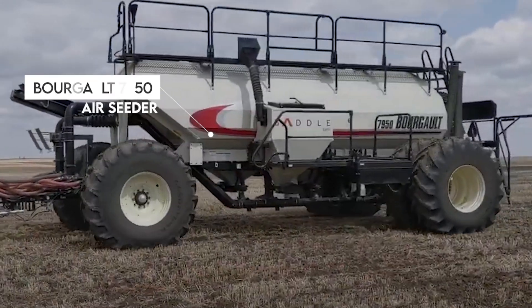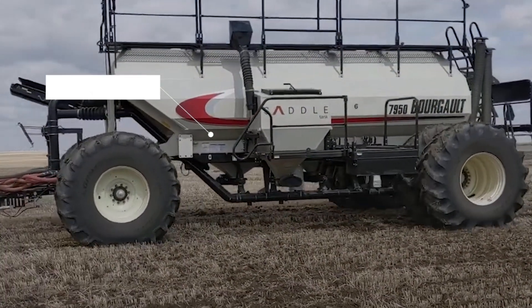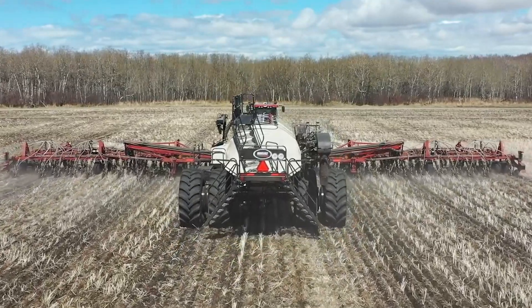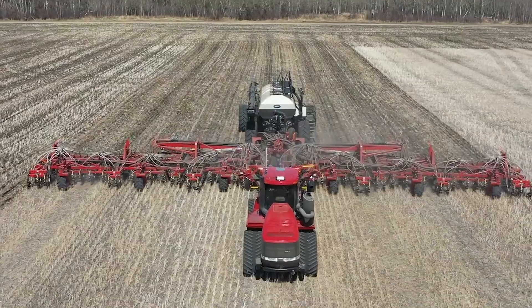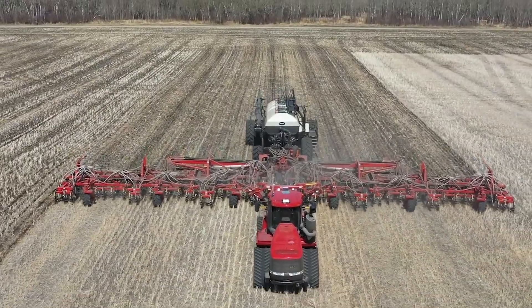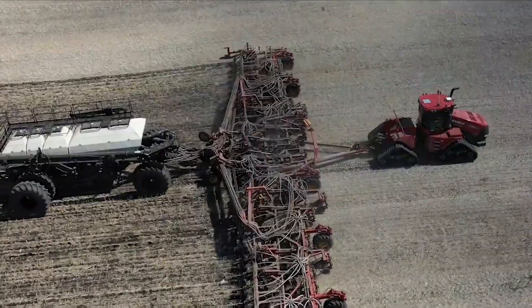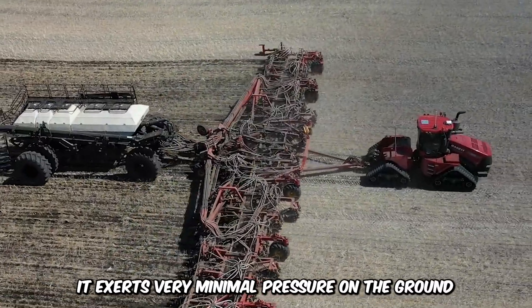What you're looking at is the Borgholt 7950 Air Seeder, a machine that specializes in planting seeds. It features a combined tank capacity of 950 bushels that allows you to drill up a whole field without the need to reload. The interesting part is that it exerts very minimal pressure on the ground, even when it's full.